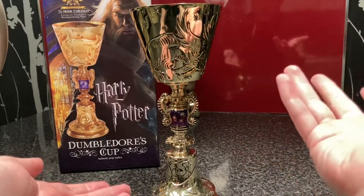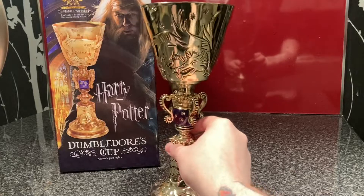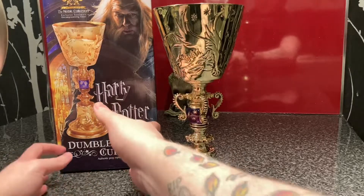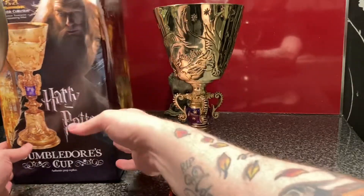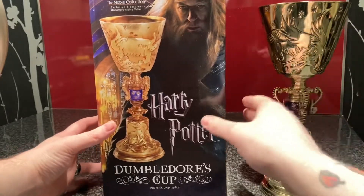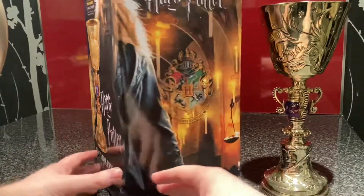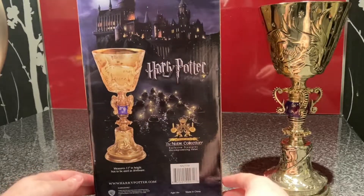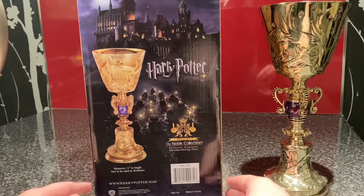It's a simply gorgeous piece, it's very, very tall. Let me bring it round a bit. The box itself has Dumbledore on the front. On the back it shows the measurements — 11 inches in height — and states it's not to be used as drinkware.